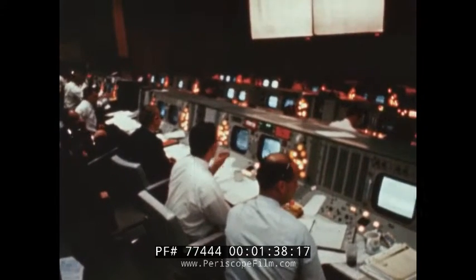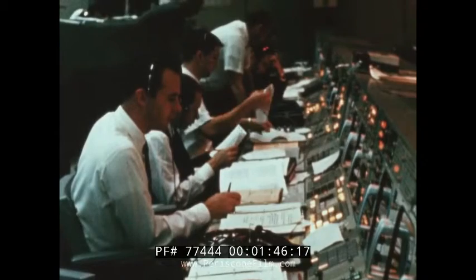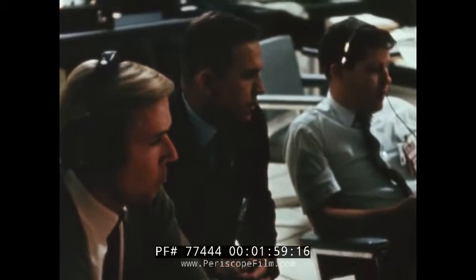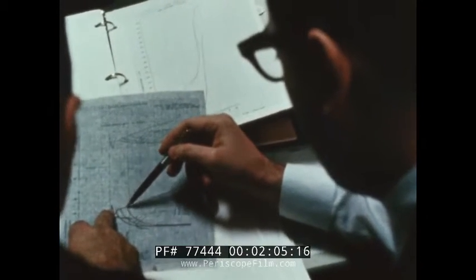In mission control in Houston, flight controllers wait to take over command of the mission as soon as it lifts off the pad. Among these men are four who watch with special interest: astronauts Jim McDivitt and Rusty Schweickert, who are scheduled to fly the first manned lunar module, and in a support room next to the control room, astronauts Frank Borman and Bill Anders, who will fly the lunar module on its rehearsal of the first manned lunar mission.